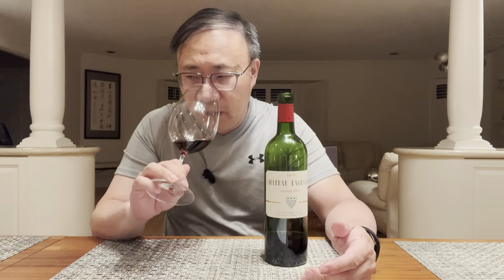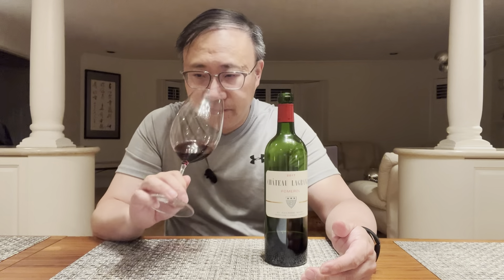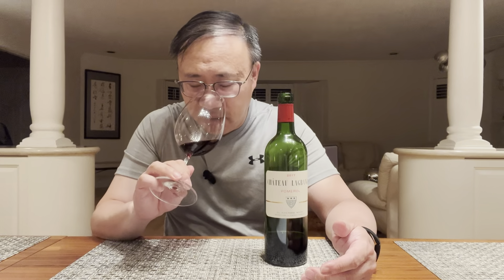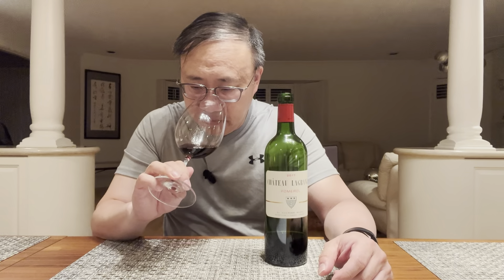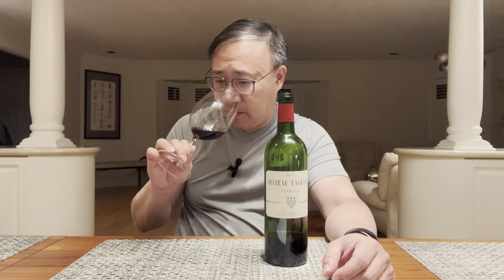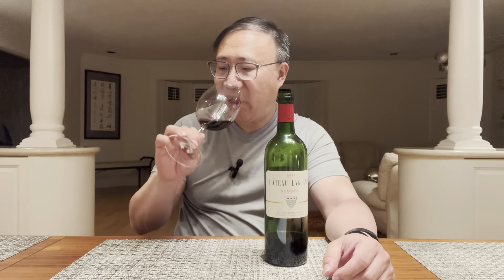So let's taste it now after a night. This is the second day, knowing that 2017 is what they call a drinker's vintage, so it's going to be for earlier drinking. On the nose, you don't get much floral. You get mostly red fruit like raspberries, some small red berries. I get a little bit of candy shop or confectionery-type aromas, but mostly fruits, a little bit of oak — very pleasant. And some earthiness, obviously, in this wine from Pomerol, but nice.